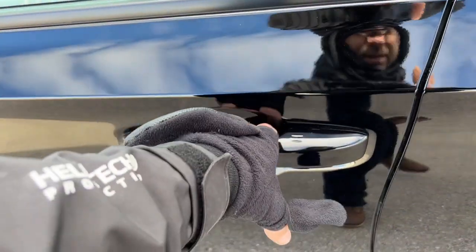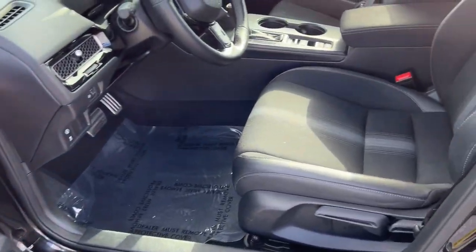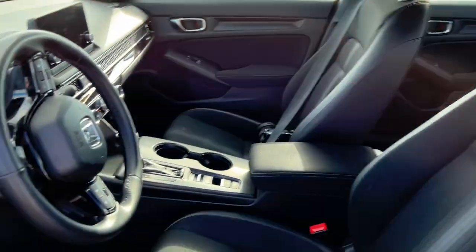It is equipped with keyless entry and remote start. Nice black interior here with premium cloth seating throughout the vehicle.